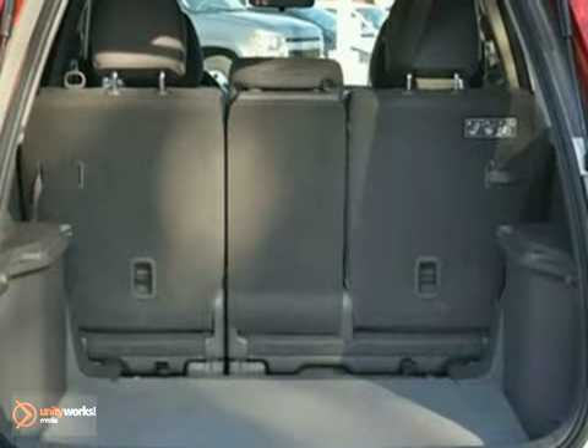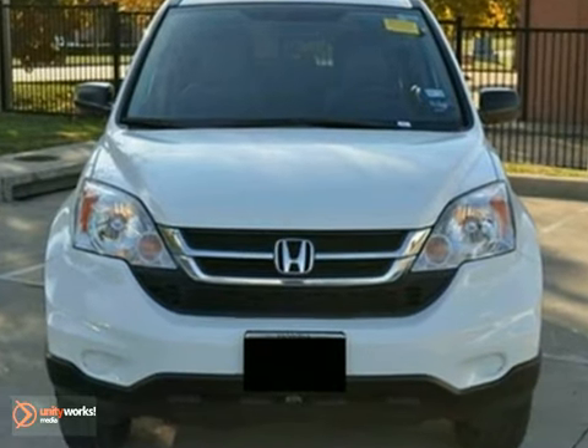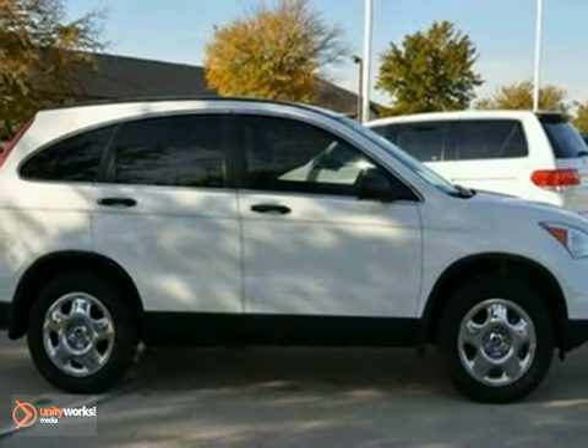The stability and traction control and power windows, locks, and mirrors only make it more appealing. Don't miss out. See it for yourself today.